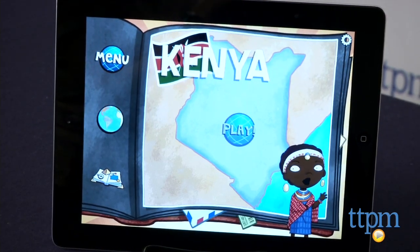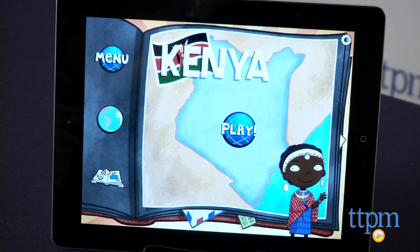Only four countries are available in the free version of the app, and the other countries are available through in-app purchases.